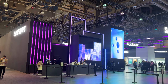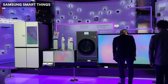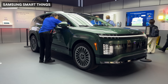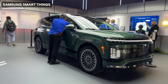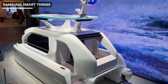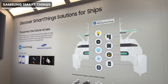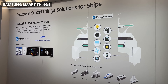Samsung had the largest booth at CES, showcasing everything from smartphones, tablets, robot vacuums, refrigerators, washing machines and TVs. In the spirit of CES, they also had a car — this time by Hyundai — connected to Samsung SmartThings. Speaking of SmartThings, Samsung Heavy Industries showed us a smart ship powered by SmartThings, where you can manage all devices on your ship including temperature, lights, appliances and everything in between, whether it's a cruise or cargo ship.